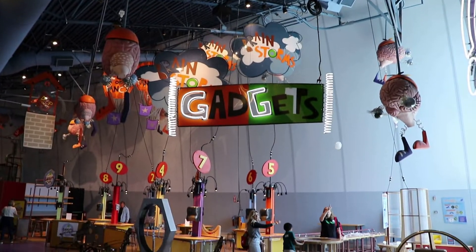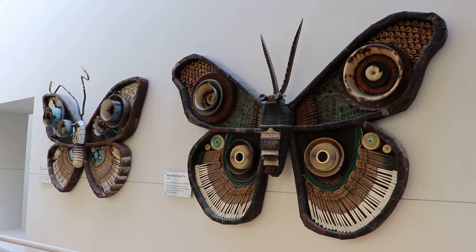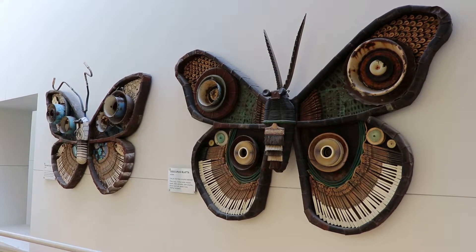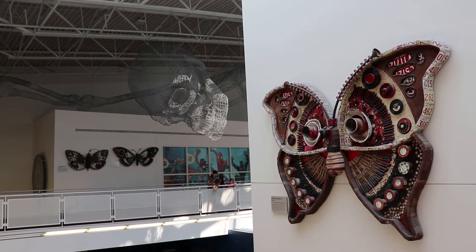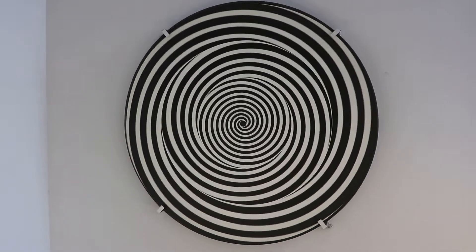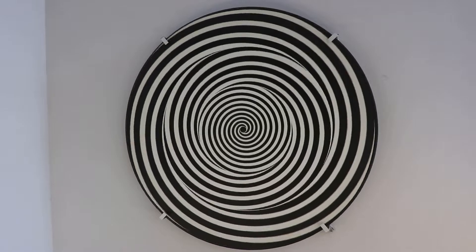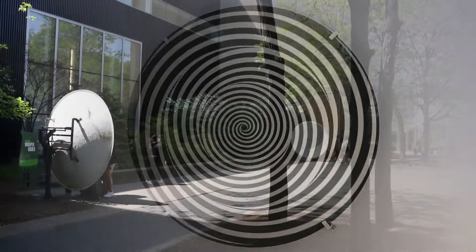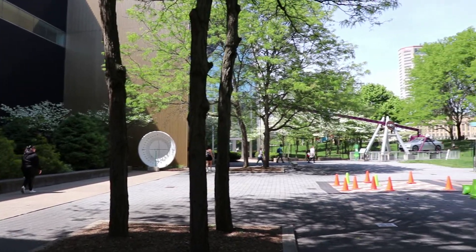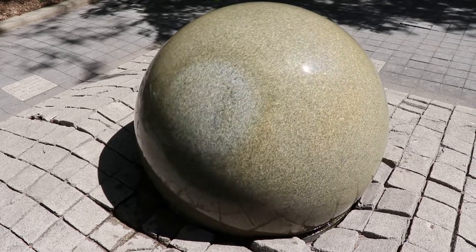This is a children's area called Gadgets. I guess they can build gadgets here. There are several butterflies made out of recycled materials. Outside, there is a small big science park with a few interactive features.